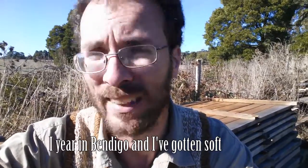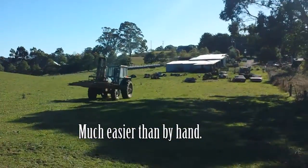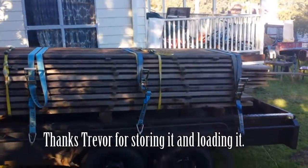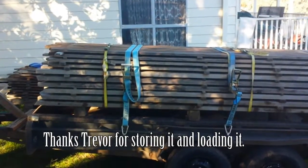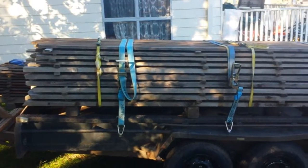I really miss this area — Bendigo is a nice place but this is beautiful. Anyway, back to Bendigo to make the boards for the press. This wood isn't just for pressing boards — it's going to be a whole stack of other stuff that we're going to make with it.